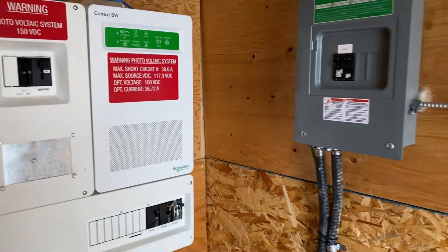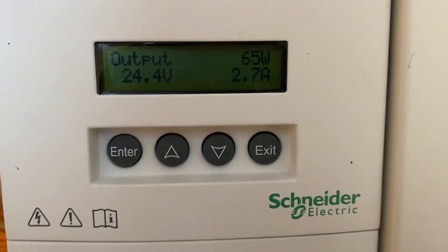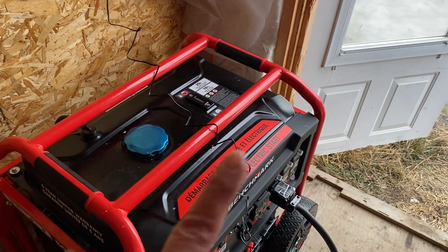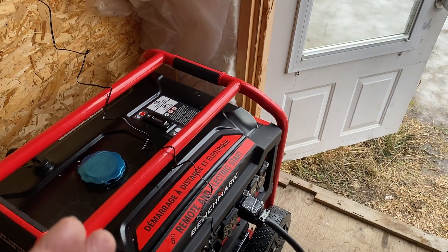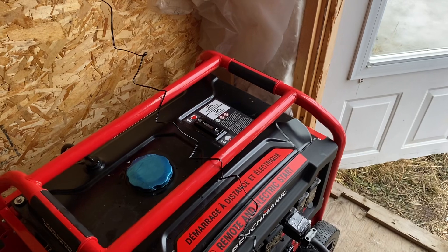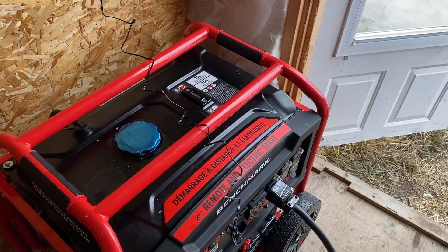Today is a very cloudy day and I'm generating just a little bit of power. But I find that in the morning, if the hydro is out, I only turn the generator on for one hour. I don't completely fill the batteries, because the trickle charge I get all day long sometimes is enough to run the whole household.